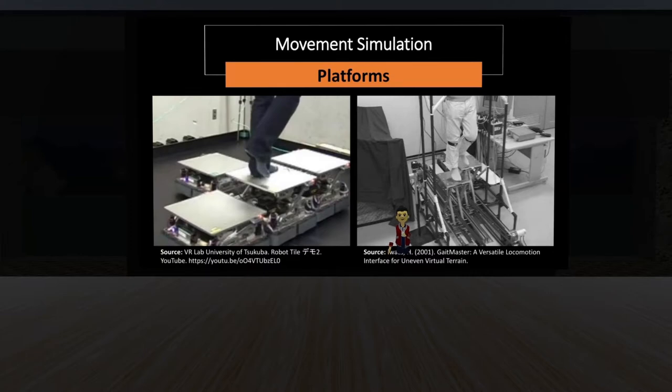Then we have physical platforms. A robotic platform tracks where you step and the new tile moves under you, keeping you walking in the same physical space. This platform can also go up and down to simulate height variation like stairs or hills. There's also a GaitMaster, similar to a gym machine where you constantly walk and it follows your steps to move you in the virtual world. A downside of the robotic platform is safety: if you sidestep or strafe quickly, the platform may not be fast enough and you could fall.